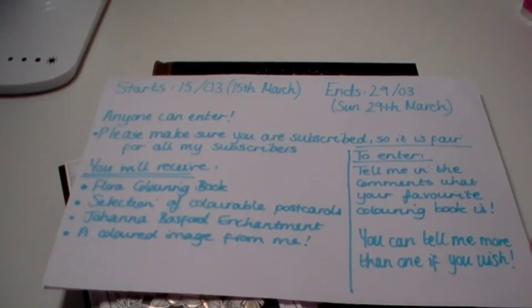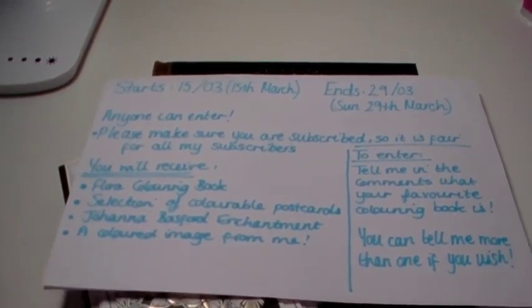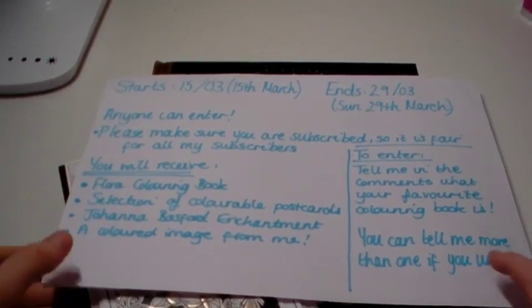As I mentioned in my channel changes video, you can only see the community posts if you go on your feed for your subscriptions and select videos and posts, so if you want to keep up to date with those just change to that tab. But yeah, I'm going to be doing the giveaway now and I'm just going to show you what will be included in it.